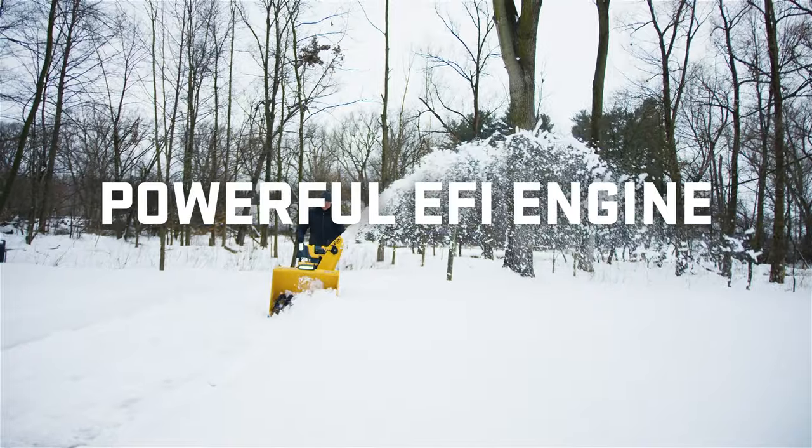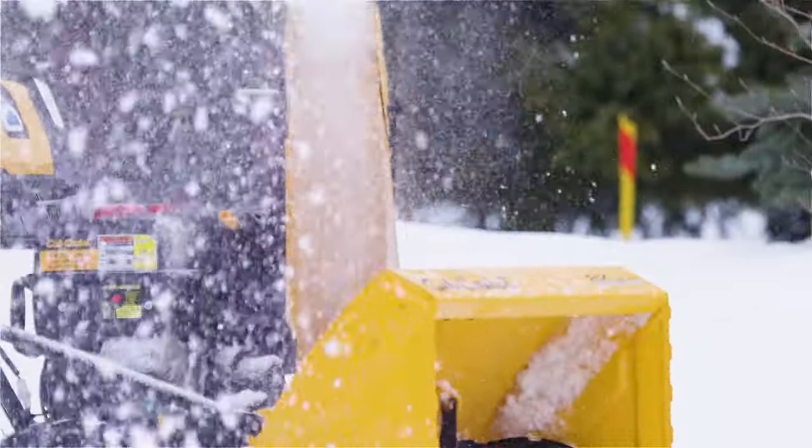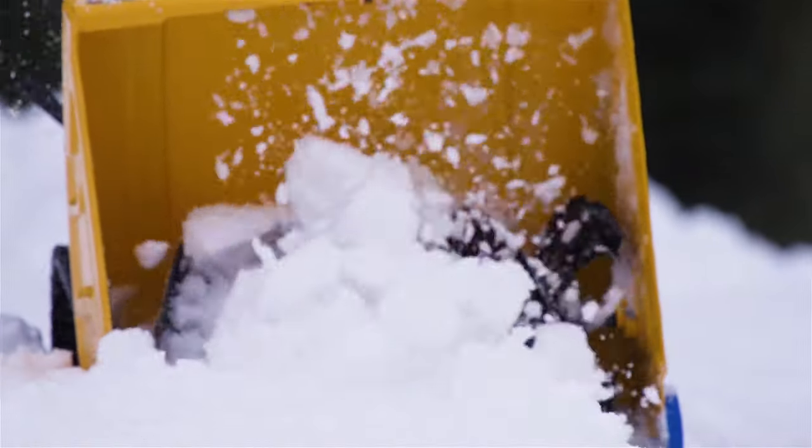There's also EFI with IntelliPower technology providing up to 18% more available power — that means less bogging down when facing wet, compacted snow or heavy drifts, for always optimal engine performance.